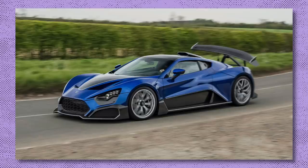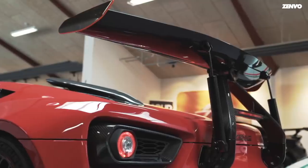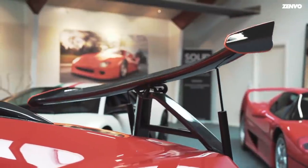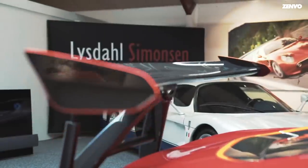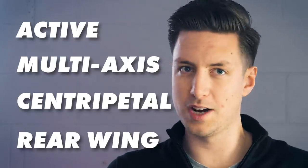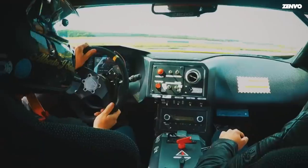The TSR-S looks pretty similar to its track-only brother, but there's one quite big difference — the huge movable rear wing. Take a look at this: you're not tripping, the wing is actually moving. Zenvo calls it an active multi-axis centripetal rear wing, and it may sound like something you'd find on a Typhoon fighter jet.